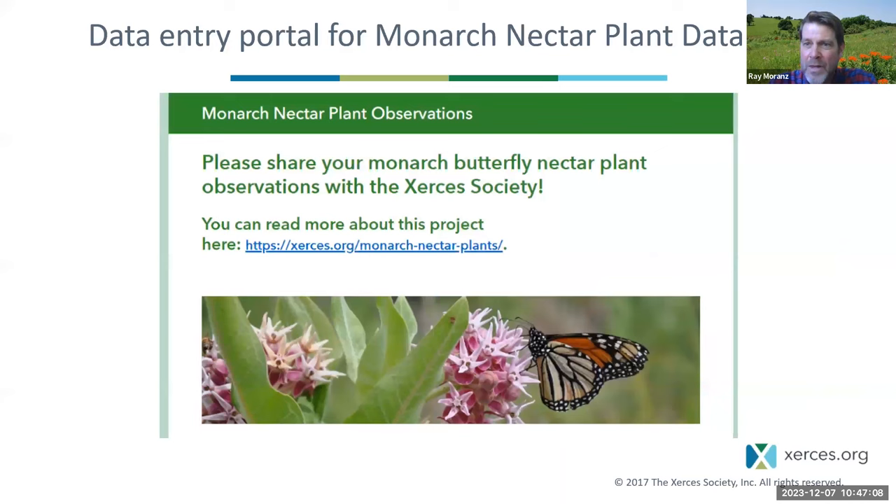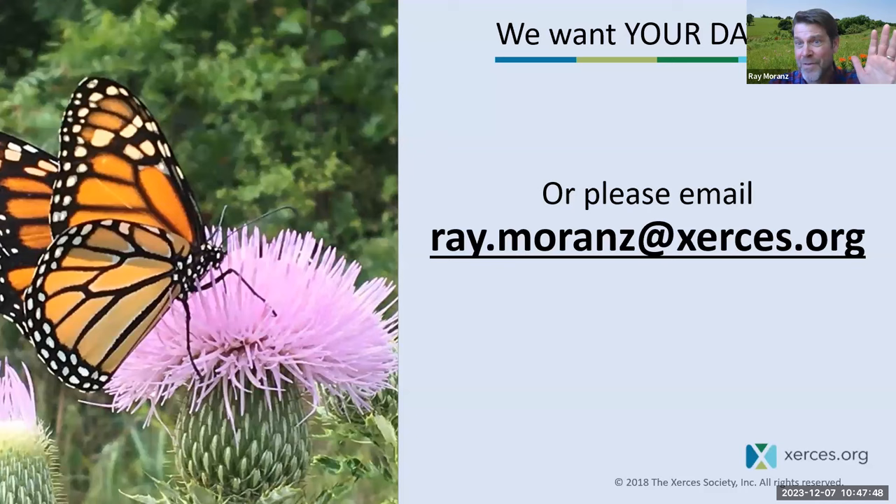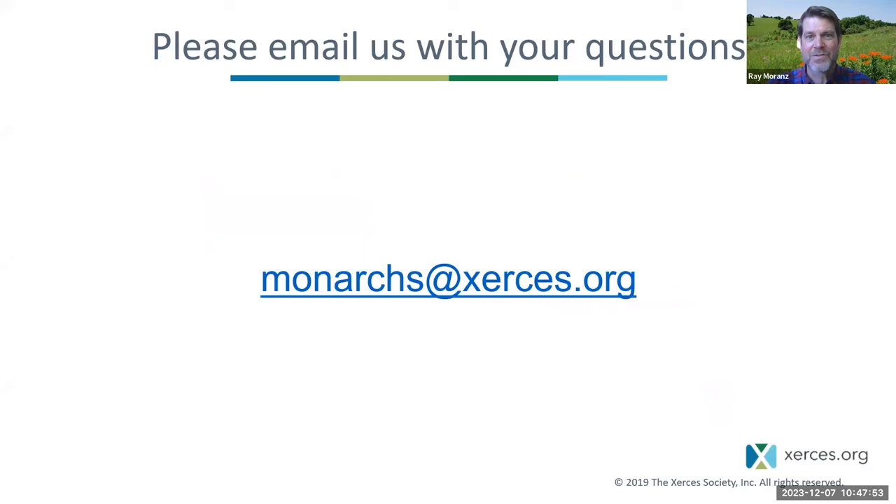The website will ask for a photo of the monarch at the end. A little tip: put any photo of a monarch you can find. We require a photo to be sure you can identify monarchs, but if you've watched this presentation you know how to identify them. If you have data but don't want to go through the portal, please email me. If you have additional questions about monarchs, please email us at monarchs@xerces.org, and you can also connect with us on Facebook, Twitter, and Instagram.